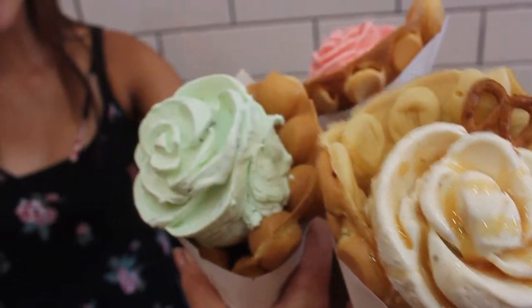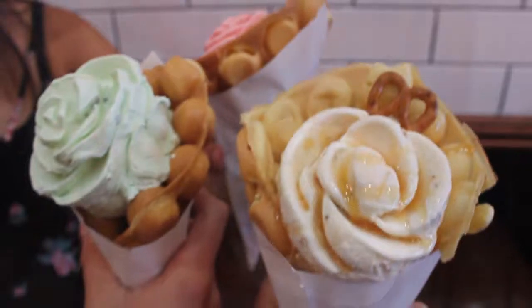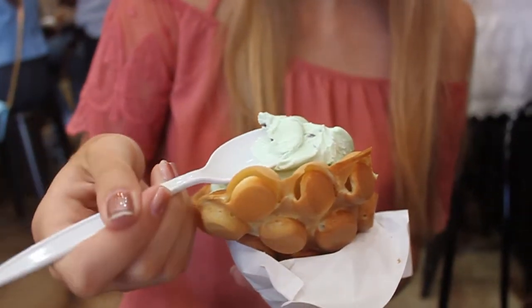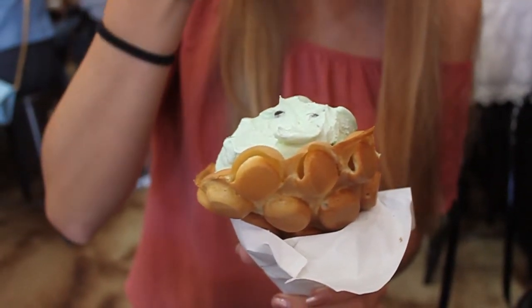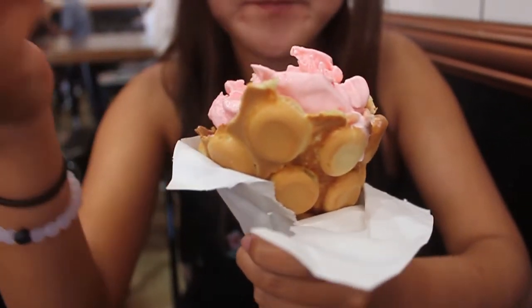Airy and bubble-shaped, the cone is based on the Hong Kong egg waffle that uses a sweet batter as its base. The creamery also takes pride in their ice cream flavors. From Earl Grey Lavender to Sea Salted Caramel, each ice cream offers a unique combination of flavor that is entirely homemade.